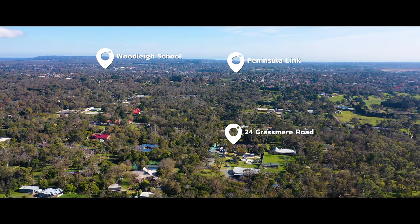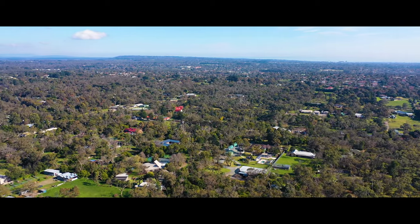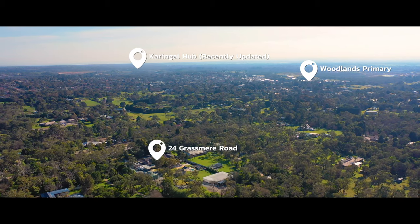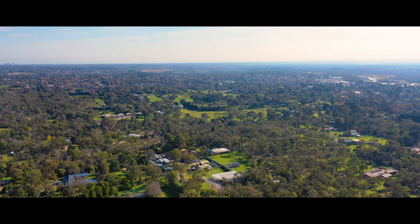Situated in the highly sought-after Grasmere Road, with only minutes to Peninsula Link, Woodley College, Woodlands Primary School, and only a short drive to the expanding Kringle Hub shopping centre — prime location is guaranteed.